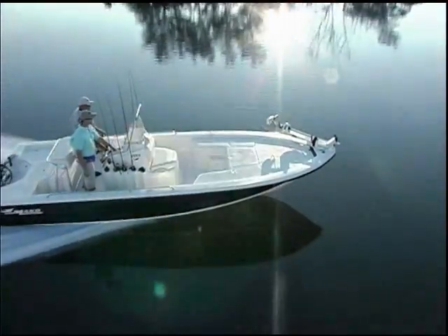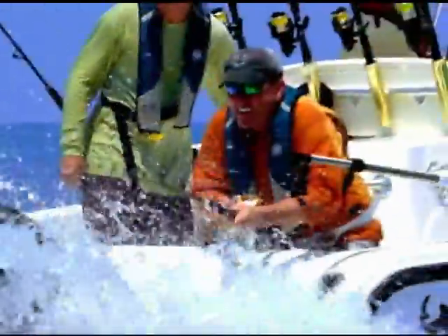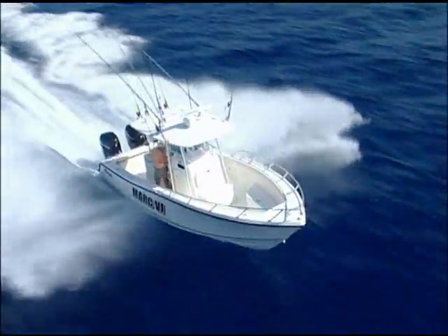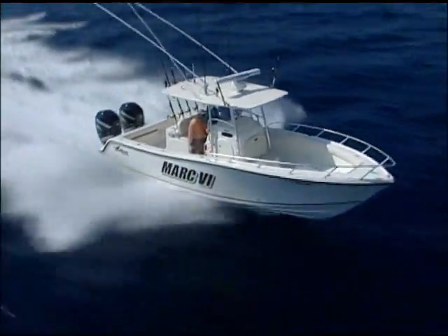Still fishing after 20, 30, even 40 years — that's Mako's durability, and it's still a driving force in everything we build today. Today's models are the latest generation of legendary boats, incorporating the strongest, dry-riding hulls we've ever offered.